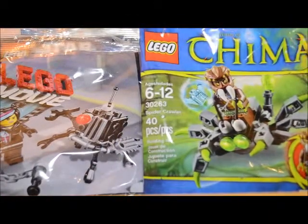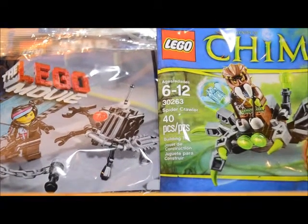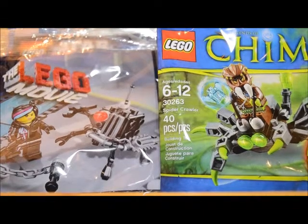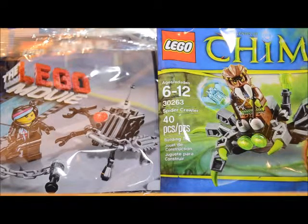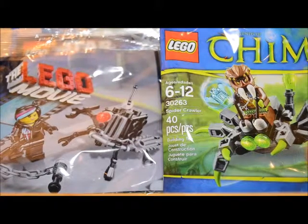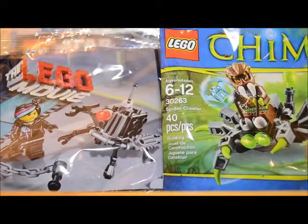Now, you may be wondering why I bought duplicates. I like to build the polybags, so it's not really so that I have one sealed and one to mess with. It's because I am working on a subscriber giveaway contest. You can watch for that video soon to see how you can win. One of the things you'll have to do is subscribe to my channel, so if you go ahead and do that, it will pop up on your feed when that video is ready, as well as making you eligible for the giveaway. Stay tuned for that video.